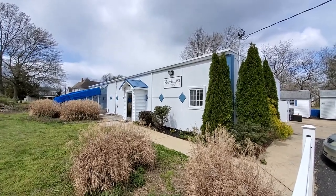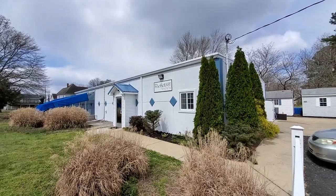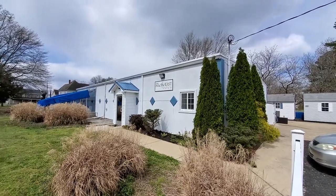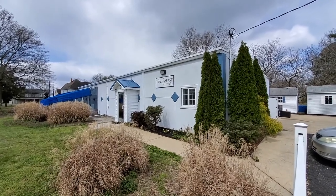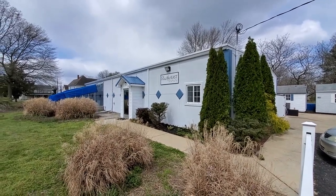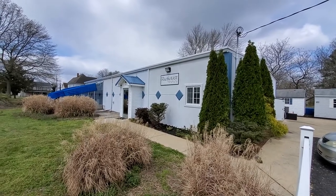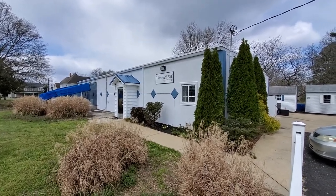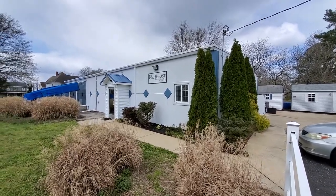Hi everybody, this is Dr. Mack at Pacific East Aquaculture. Really excited today to show you some of the progress that we've been making on our rebuild following our fire that we had a year ago in February. It's been a long process with lots of ups and downs — anybody that's dealt with something like this probably understands, and those of you who haven't, hopefully you never have to.